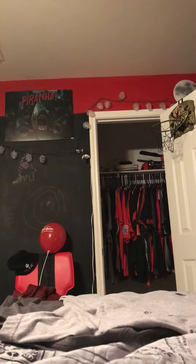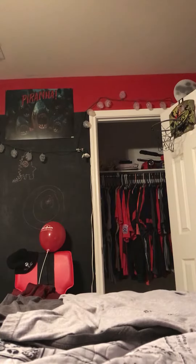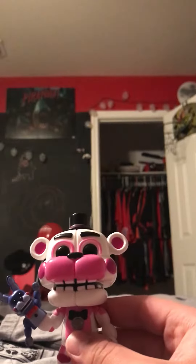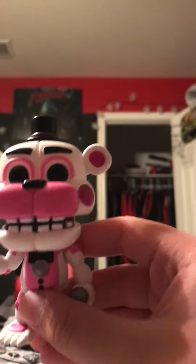What is up everyone, it's me Hunter here, and guess what — I'm going to show y'all something really cool that I got today. Check it out, I got a Funtime Freddy pop figure! And first of all, guys, I haven't gotten any Five Nights at Freddy's pop figures at all, but this is my first Five Nights at Freddy's pop figure. Pretty cool, huh?